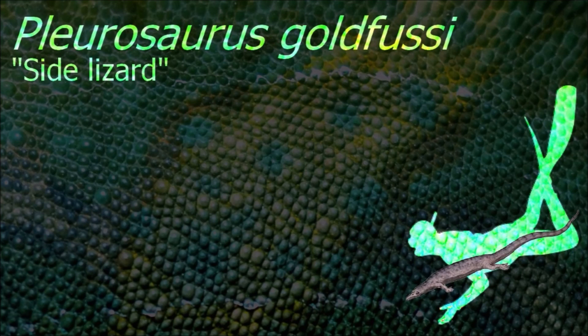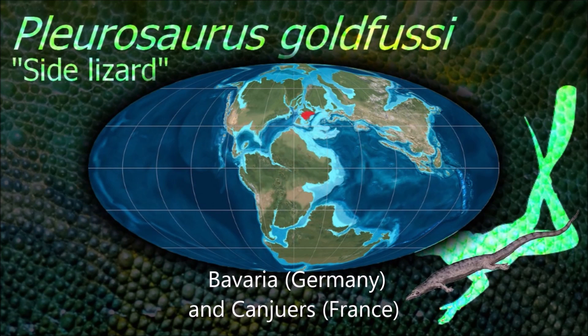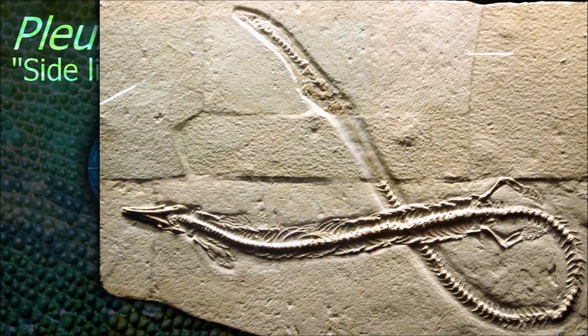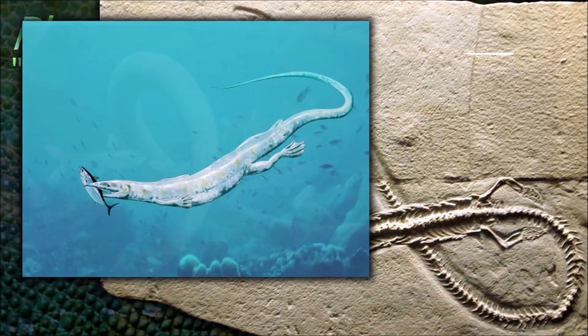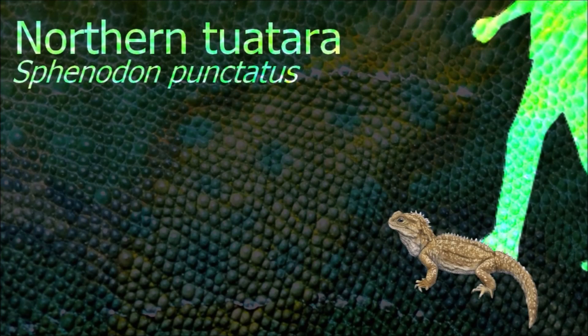Pleurosaurus is one of the few known aquatic sphenodontians. Its body was elongated for hydrodynamic streamlining, with comparatively short limbs and a powerful tail. It would have been able to swim rapidly by undulating its slender body in a snake-like fashion.